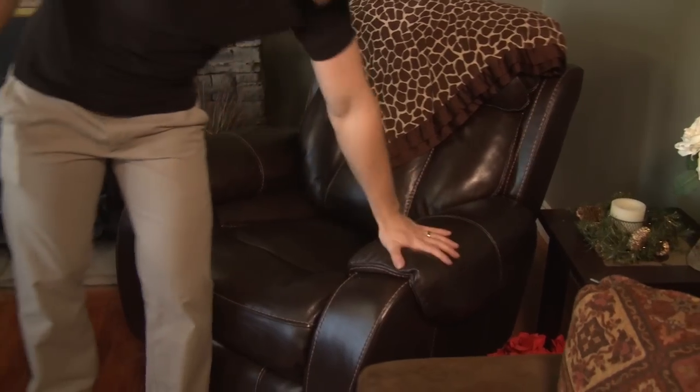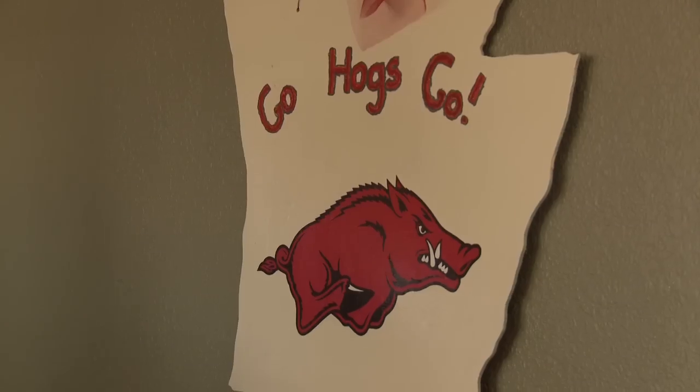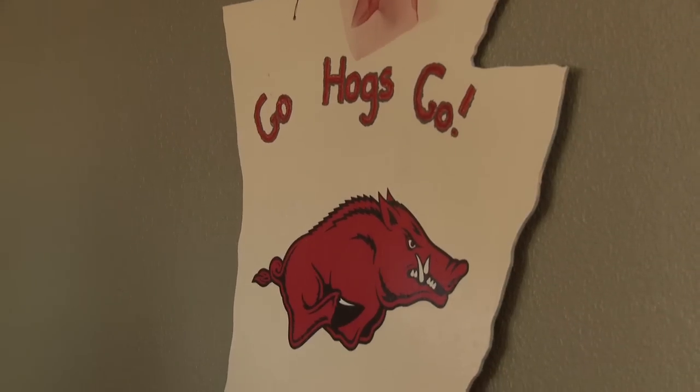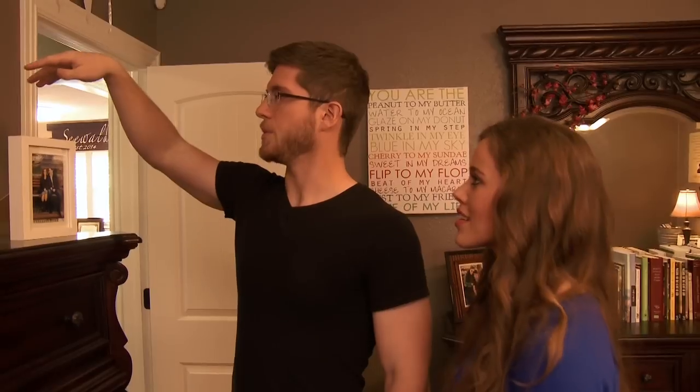This is my favorite chair right here. Got it for like 50 bucks. We're big Arkansas Razorback fans and we played the fight song as we were going out from our wedding ceremony. And my little sister, she made this for us. We took this art class with Jill and Derek, actually.